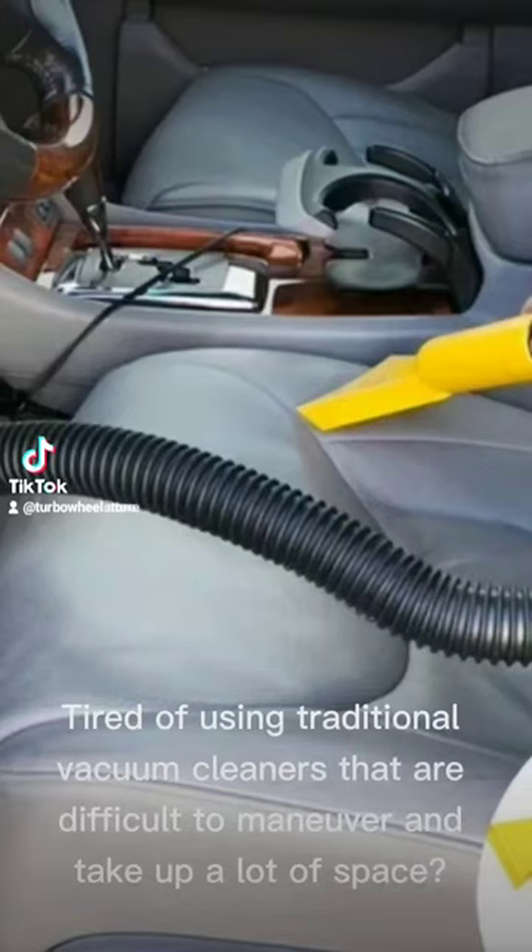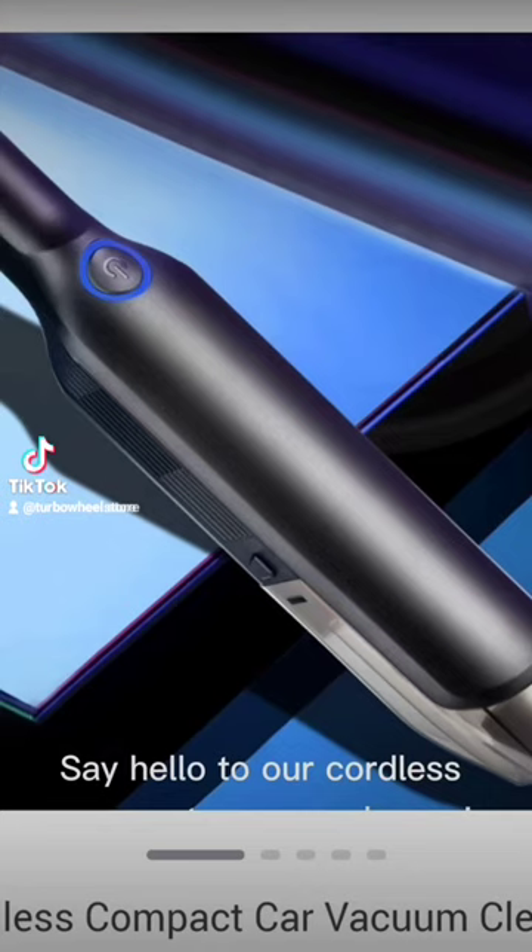Tired of using traditional vacuum cleaners that are difficult to maneuver and take up a lot of space? Say hello to our Cordless Compact Vacuum Cleaner.